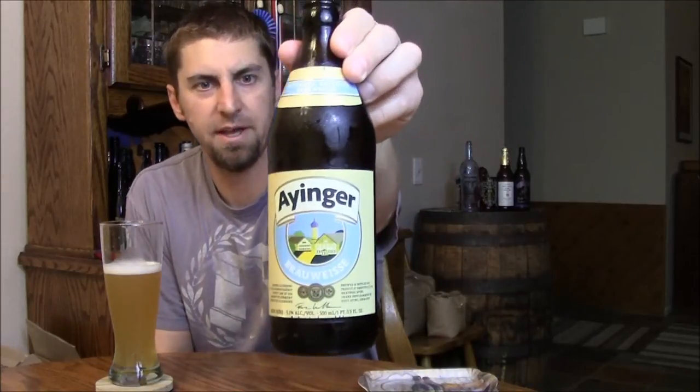Welcome back beer tubers. It's been a while since I've reviewed a German beer, so I thought I'd review one from one of my favorite German breweries, Einger, and this is their Brauweiss.